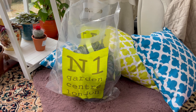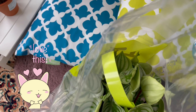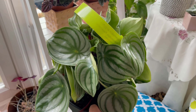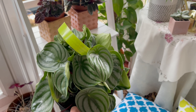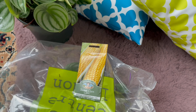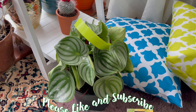So here is what we bought from the N1 Garden Center! Here's my watermelon peperomia — look at this, it's just so beautiful. So now my peperomia collection is complete. Look at these big leaves! And we got this as well — this is my sweet corn plant. Thank you for watching my video — please like this video and subscribe to my channel, and see you again soon. Happy gardening!